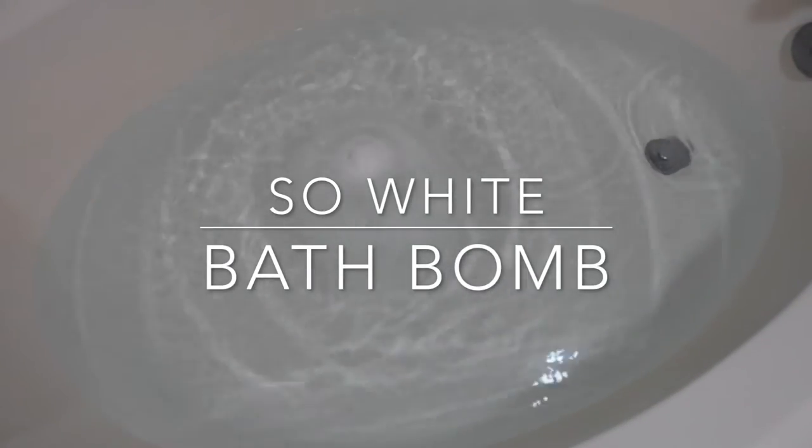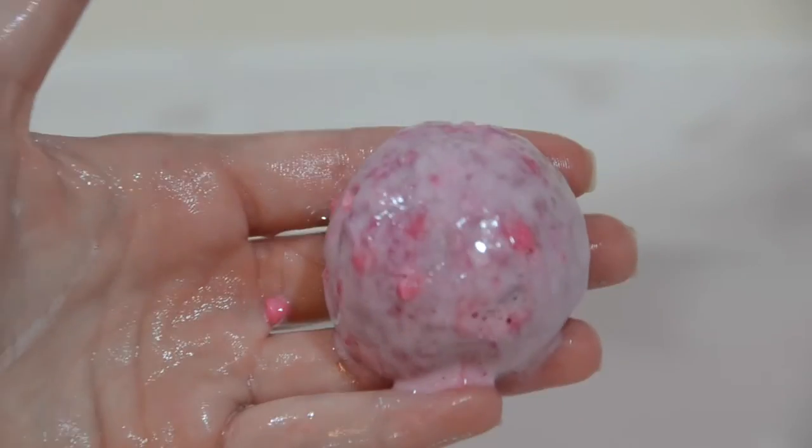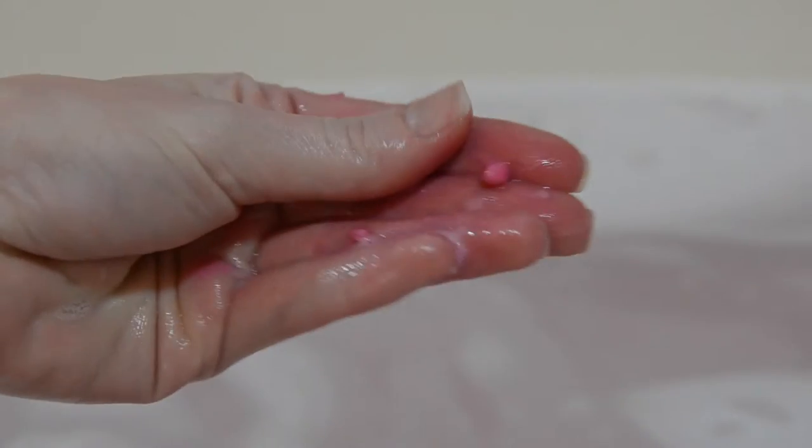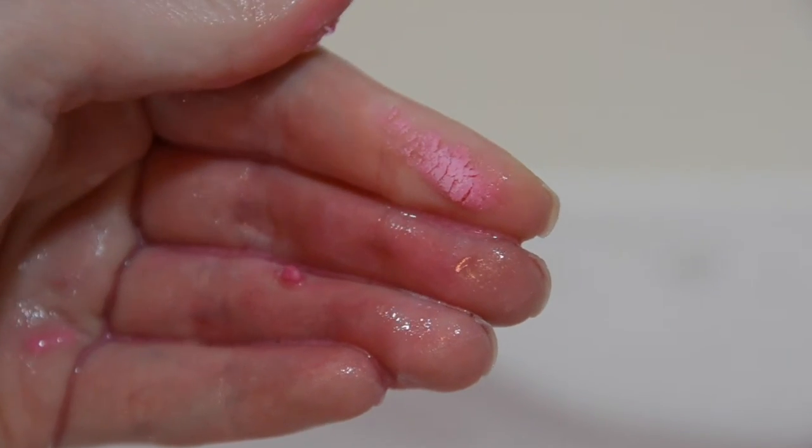The last bath bomb I will be showing you is So White. I expected this one to be extremely boring because it's called So White and the bomb is so white, so I expected it to just sit in a milky, boring bath. It smells a lot like Granny Smith Apple — it smells really good. It was very uplifting and happy, and it was very frothy and really moisturizing. It was very pale pink water, but it had like red chunks in it — I'm assuming they were trying to make it look like apple chunks. It did a lot of crazy spinning around the tub, and it was actually the first bomb to sink on me. Lush bath bombs don't normally sink — they'll just spin around your tub and then finally dissolve — but this one sank.